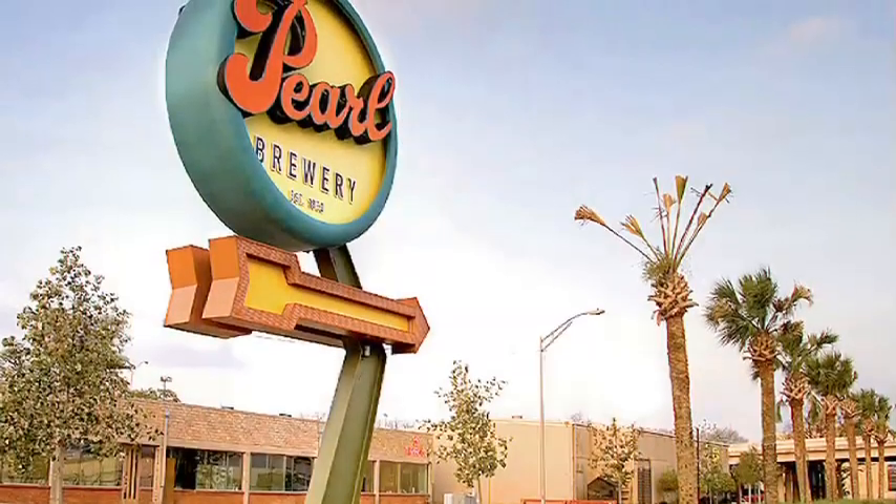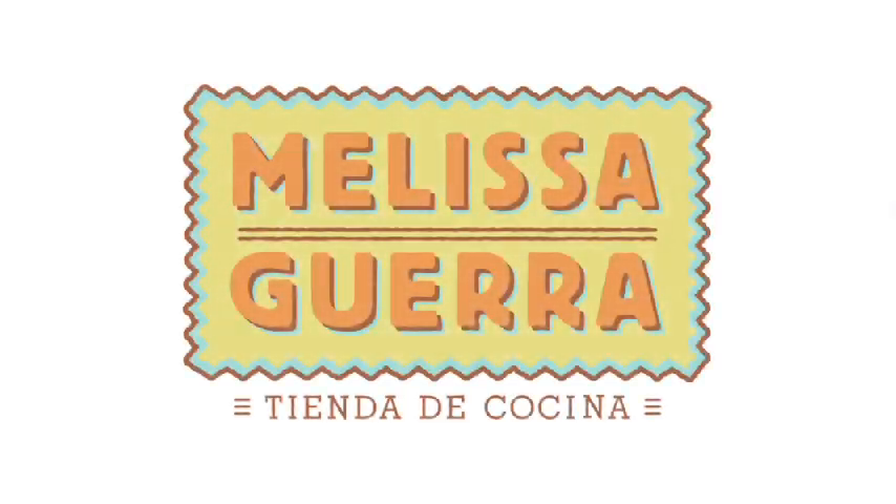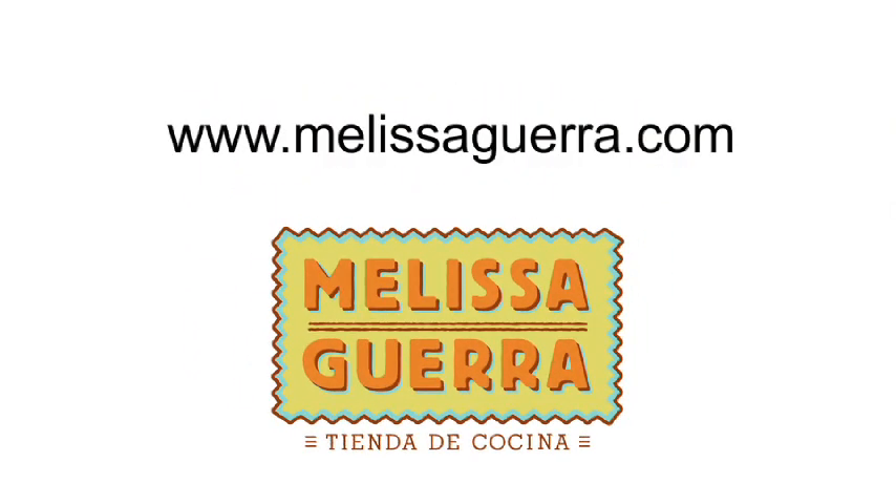Thank you so much for joining me here at the store today. Next time you're in San Antonio, stop by — we're located at 200 East Grayson in the historic Pearl Brewery. Or if you want to find us online, it's www.melissaguerra.com. Make sure you sign up for our emails because we send out recipes and all sorts of advice on how to cook your favorite Latin American dish. And like we say here in San Antonio, les mandamos los mejores deseos y hasta la próxima.